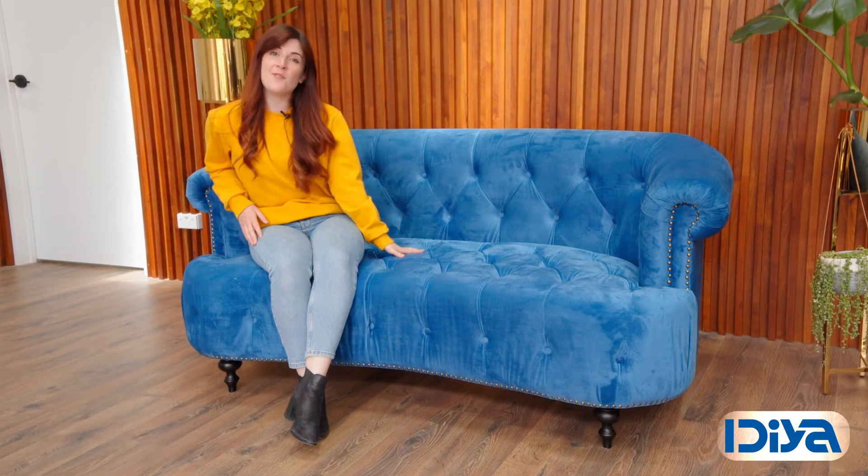This is the Idea Sheffield two-seater sofa. As you can see, it's bold and magnificent, has Chesterfield detailing, soft velvet fabric and antique style legs.